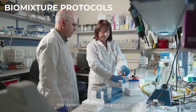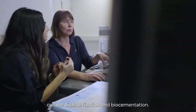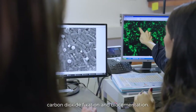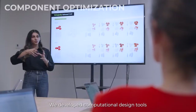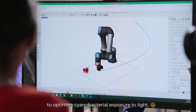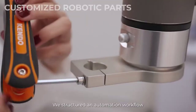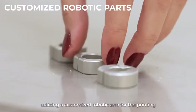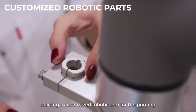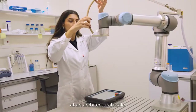We developed material protocols for cyanobacterial biomixtures that demonstrate carbon dioxide fixation and biocementation. We developed computational design tools linking biological and architectural performance to optimize cyanobacterial exposure to light. We also structured an automation workflow utilizing a customized robotic arm for printing cyanobacteria biomixtures at an architectural scale.